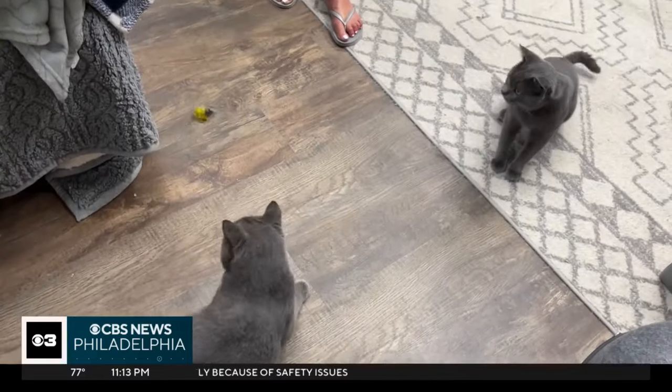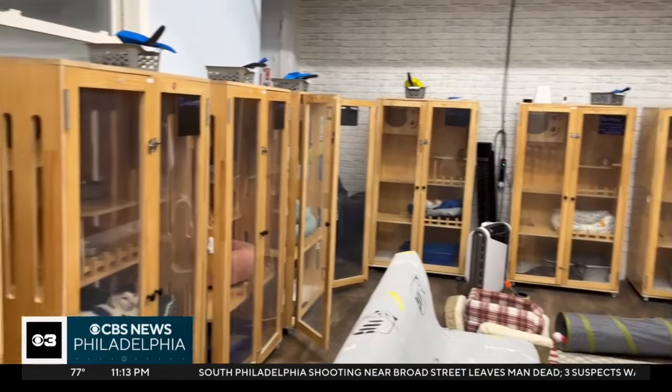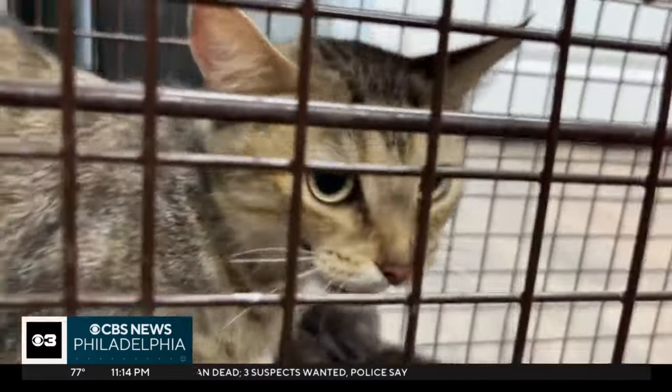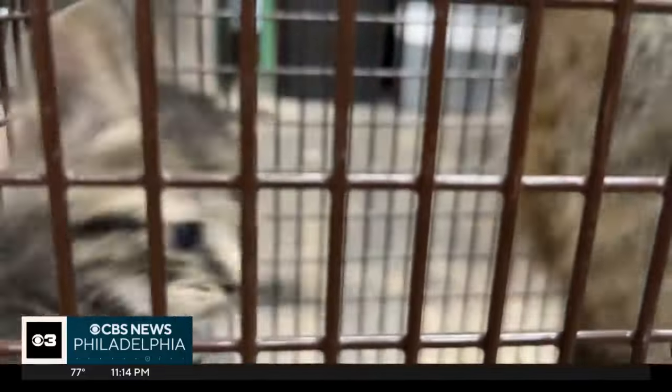At the Stray Cat Relief Fund Adoption Center in South Philly, every one of these playful, wide-eyed felines was literally dragged in off the street. We never know what we're going to get. Well, in the case of this incoming colony, they weren't necessarily outside. Exactly where they were rescued from is quite perplexing.